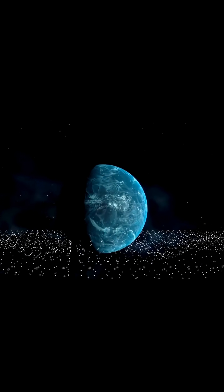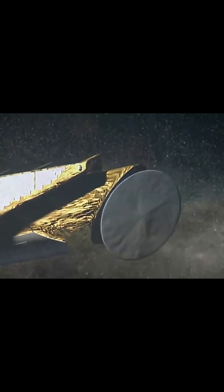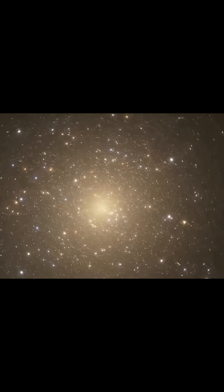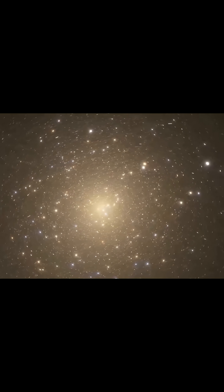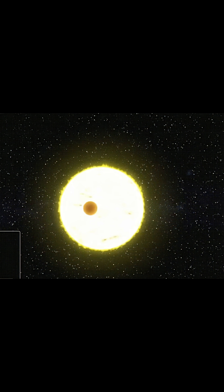Every detail seems so flawless it feels artificial, leading some scientists to believe it's a planet that shouldn't exist at all. Discovered in 2011 by NASA's Kepler Space Telescope, Kepler-22b was the first confirmed exoplanet found in the habitable zone of a sun-like star. It's located 638 light-years away and completes an orbit every 290 days.